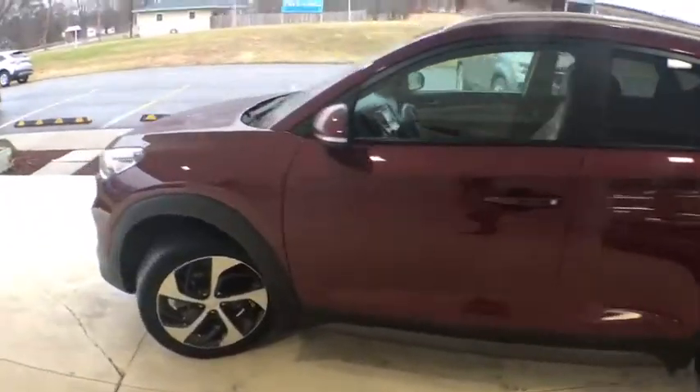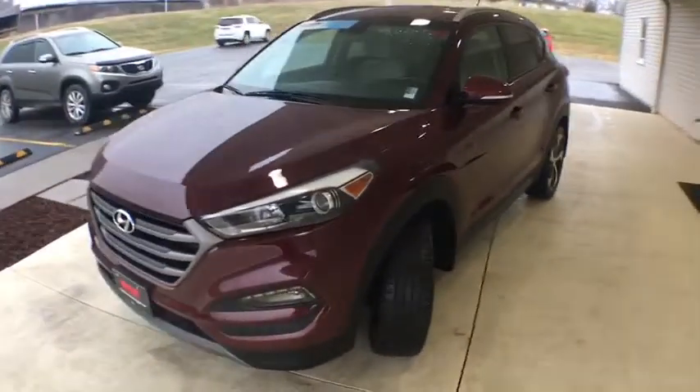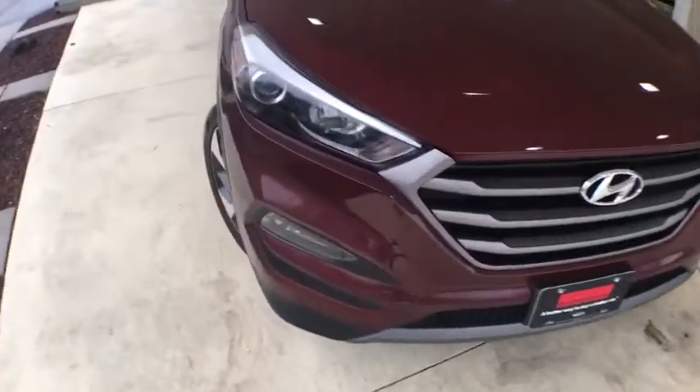This vehicle has less than 25,000 miles. Here are some of this vehicle's great options: keyless entry, all-wheel drive, traction control, power liftgate, dual airbags.